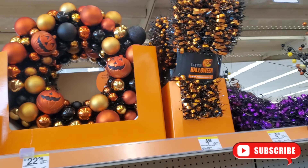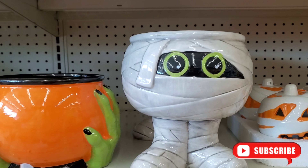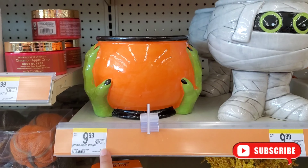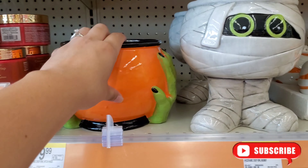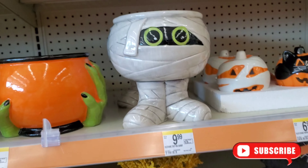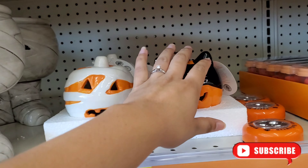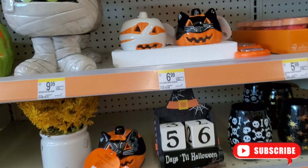They even have these for the door. They even have a mummy display — super cute — and witch vibes here for $9.99. Super cute decor. They also have pumpkins here for about $9.99 — a cat one and a mummy one for $6.99.